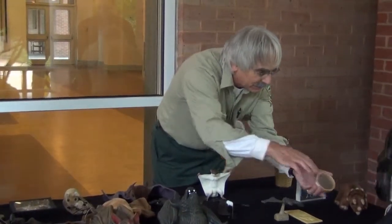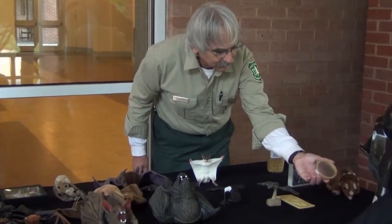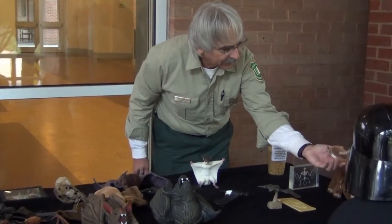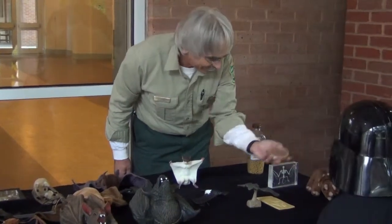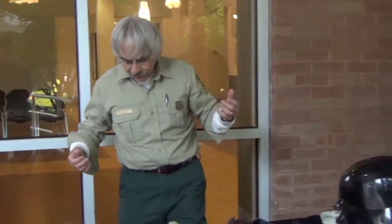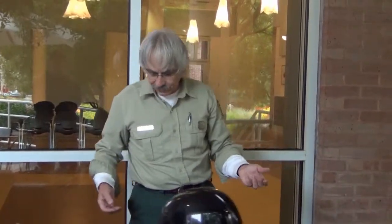If you'd like, you can rub that on your finger — that's what a bat wing would feel like. Very soft, very fragile. They will tear easily. I do have one with a hole in it already. But bat wings do get torn by branches and things like that where they're flying by. And these are just some representative bats from around the world.